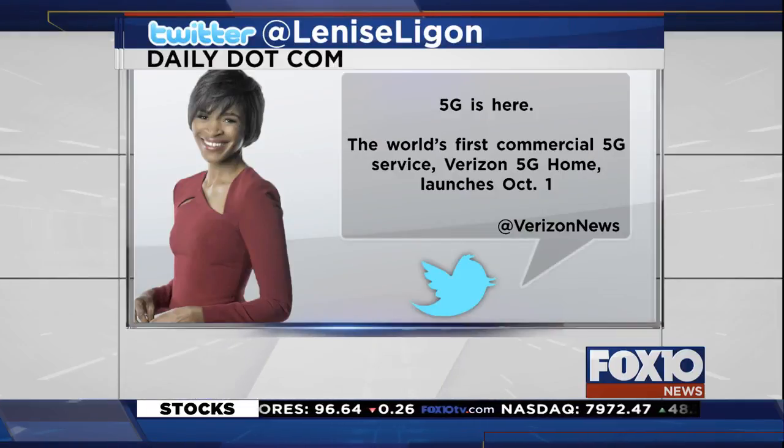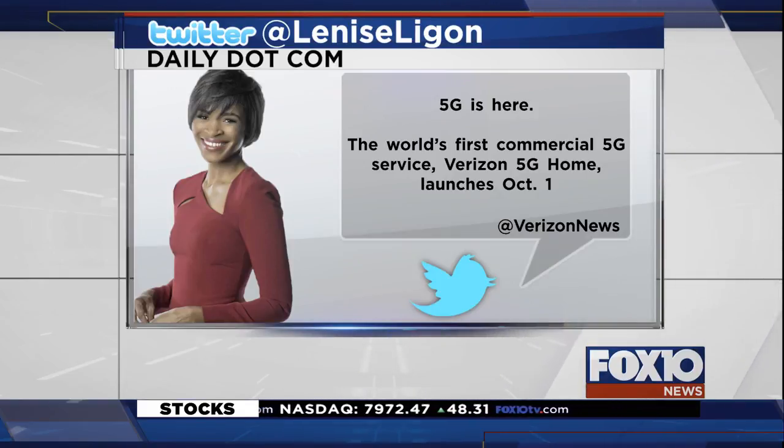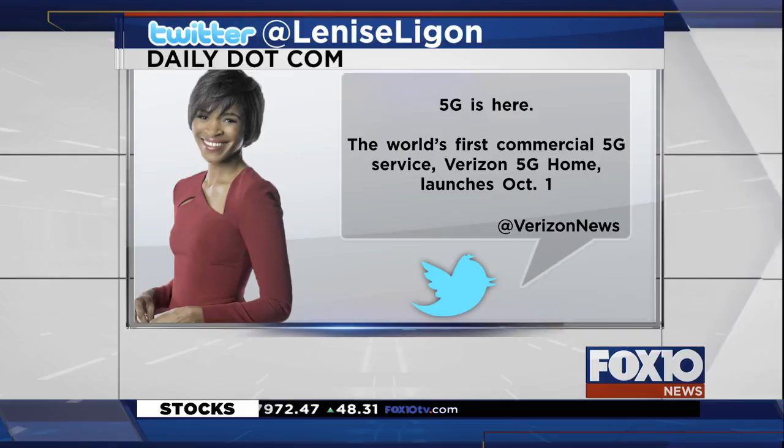The auto, industrial, and medical sectors alone produce billions of parts every year. That's not the only tech story making headlines — on Twitter, Verizon announced its 5G internet and TV service will launch in October.